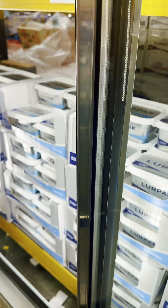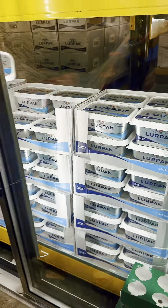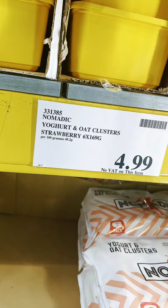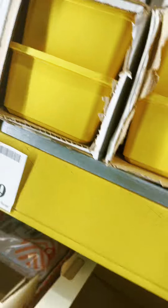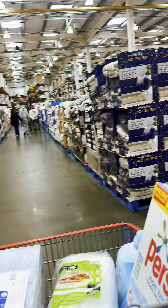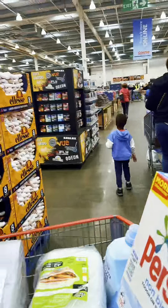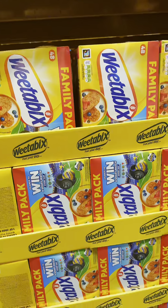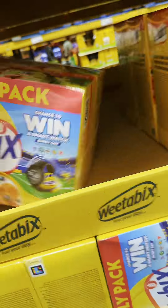Here is the butter section and I bought some butter for my baking — the price was very affordable, because I know how much I pay for this size of butter in the regular shop. We continued going around the shelves and I bought two packs of Weetabix for £7.99 — very cheap!